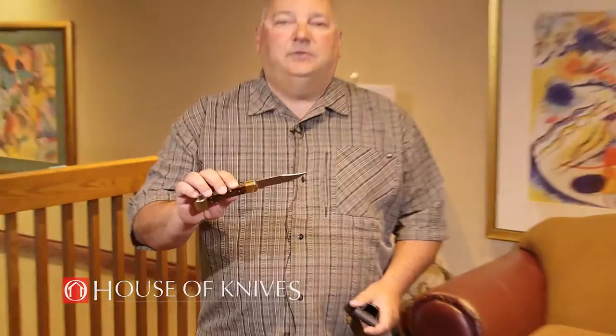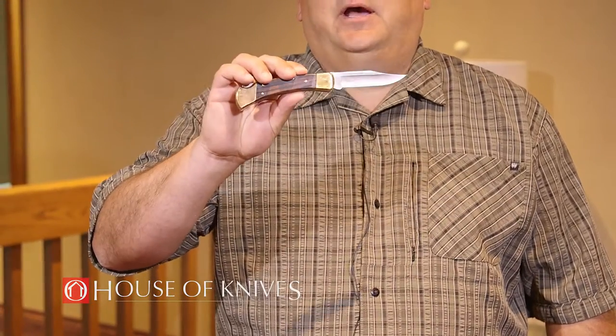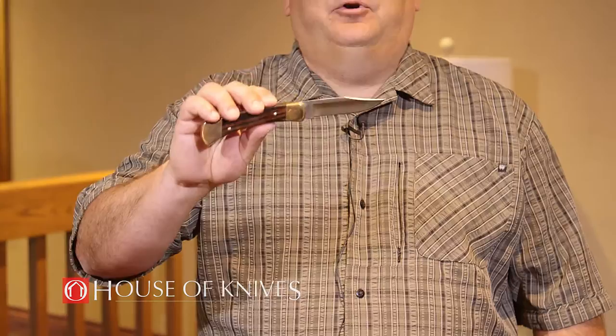The great feature about this is the lock-back mechanism to the back of this knife. It allows this knife to be used like a fixed blade with no chances of it collapsing or folding on you.